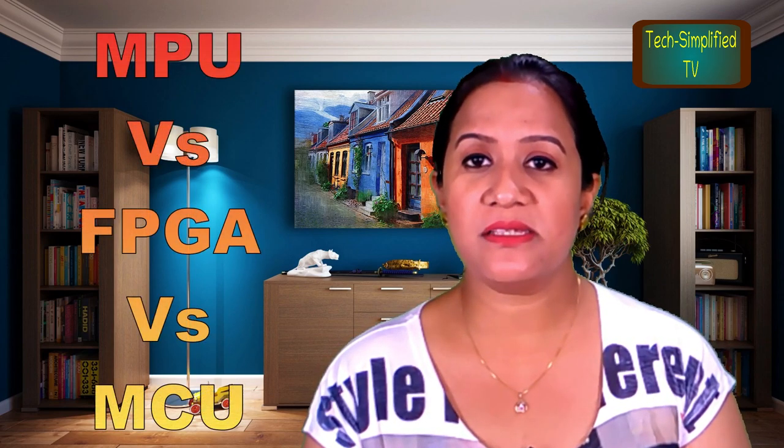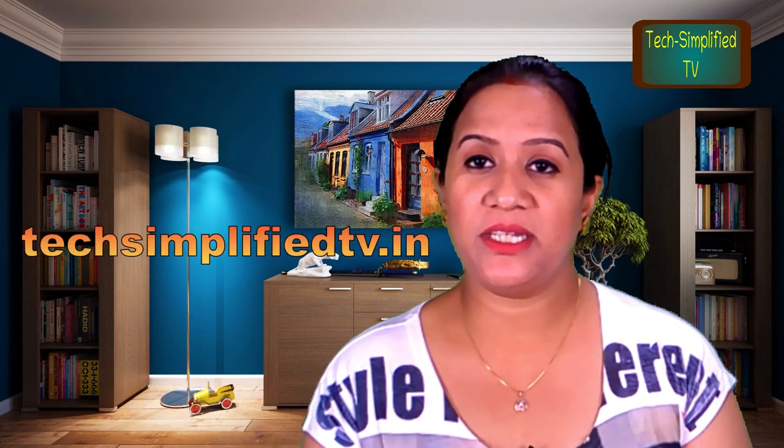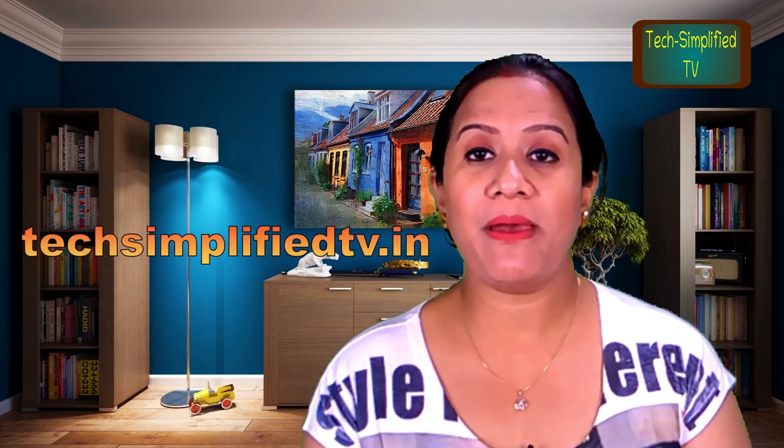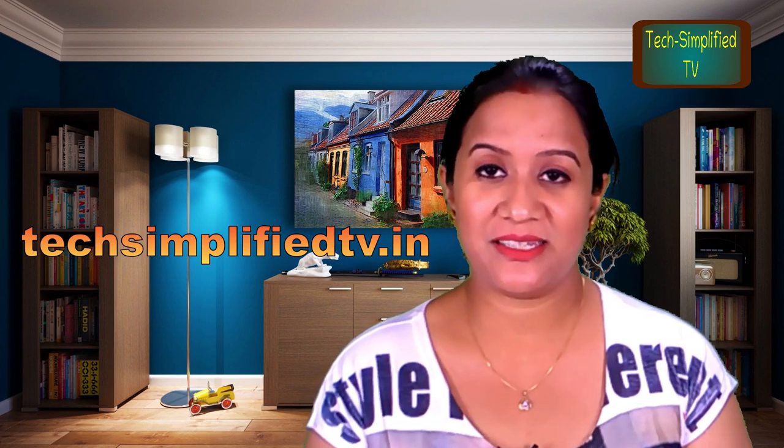Here we tried to give you an idea about these three programmable devices in a nutshell. Hope that will help you. Don't forget to share your comments or questions, and visit our technology blog at techsimplifiedtv.in. That is all for this episode. We will be back with another topic in our next episode. Till then, stay tuned, stay focused.